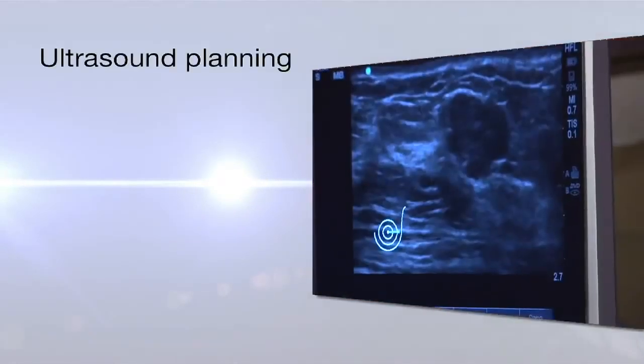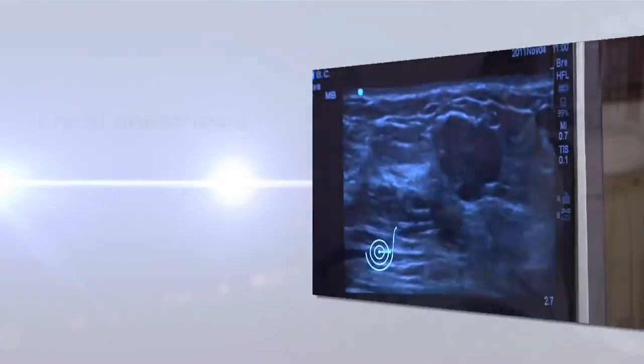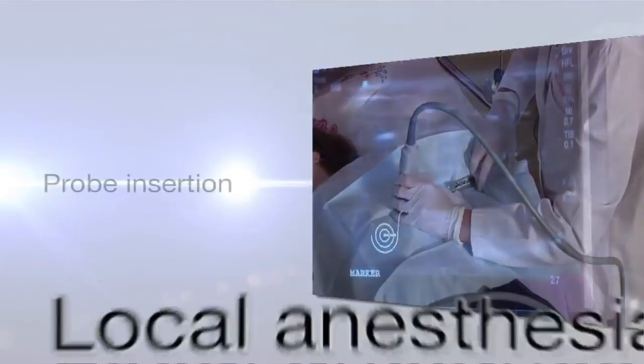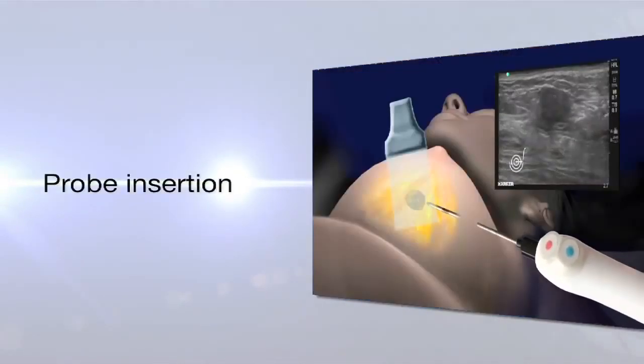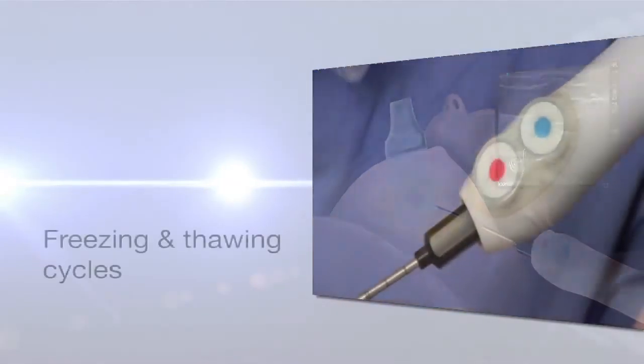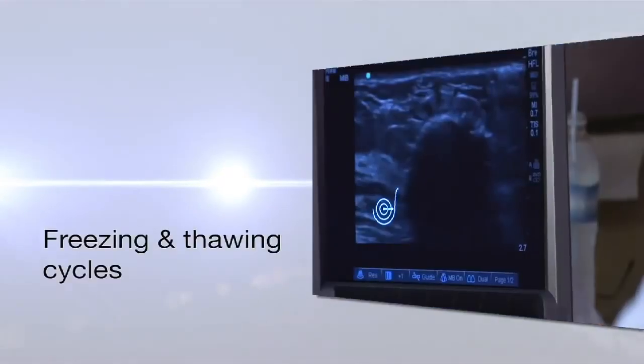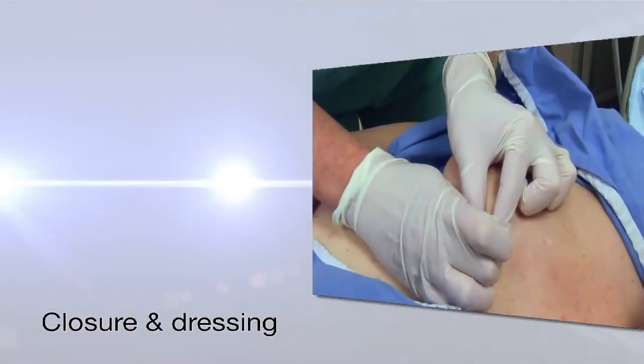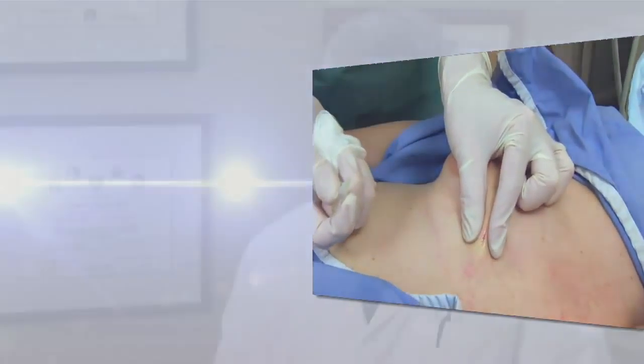It's done in the office. It doesn't take much time. The recovery from an office-based cryoablation of a breast mass is immediate.